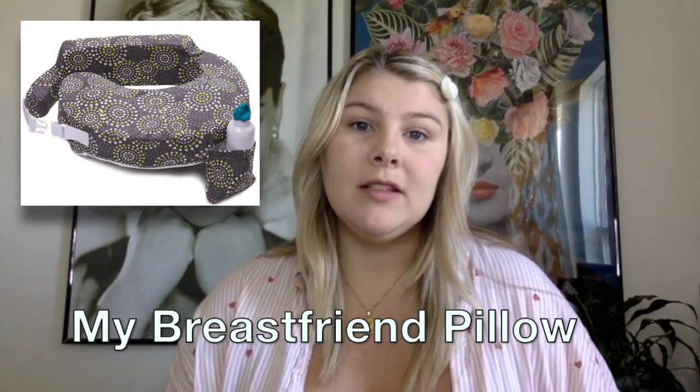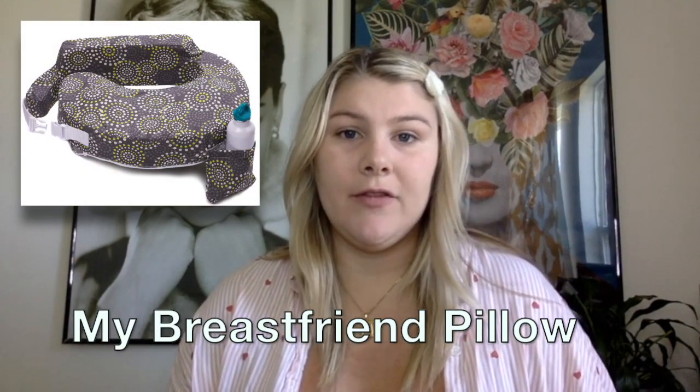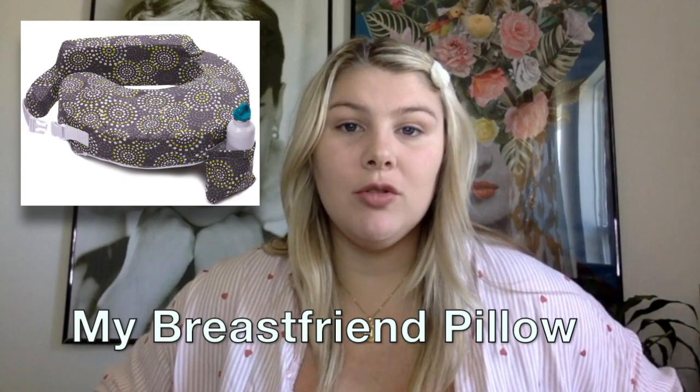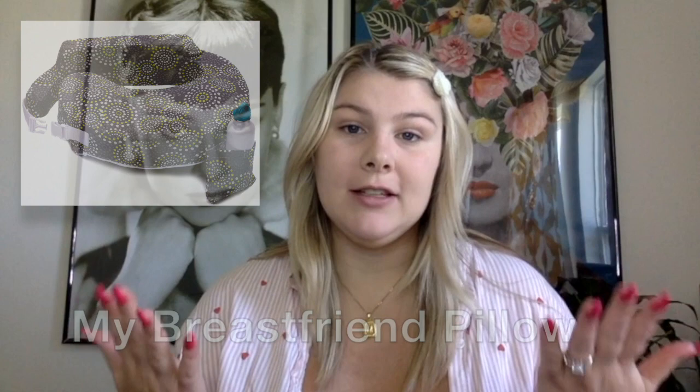The first item is if you're breastfeeding, which is a My Breast Friend pillow. To me, this is absolutely necessary if you're breastfeeding. This pillow is really nice because it basically straps around you like a table for your newborn and it leaves you hands-free.